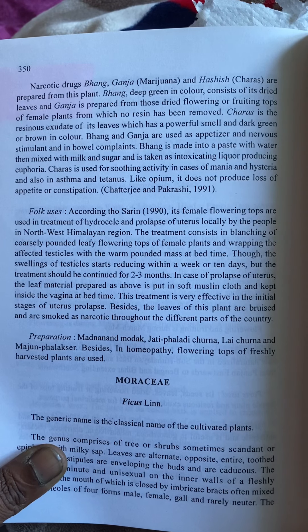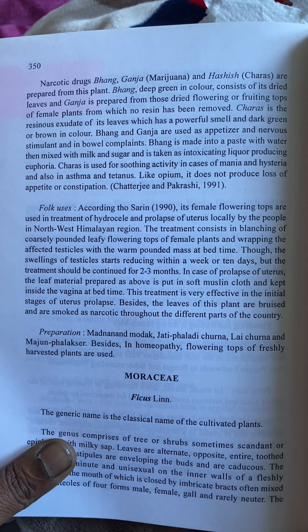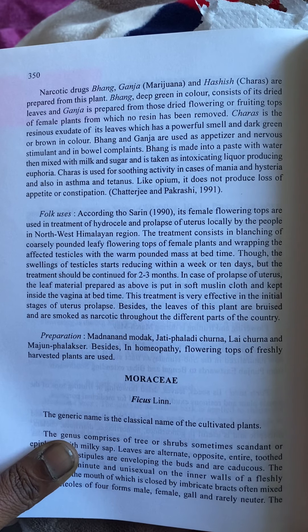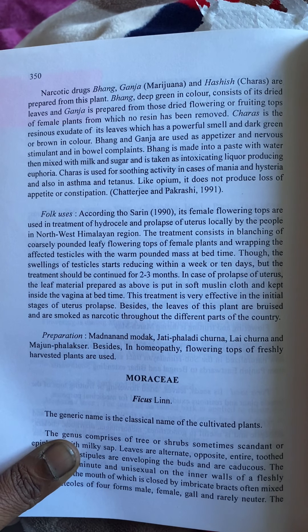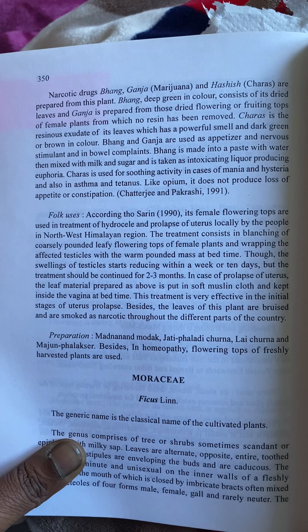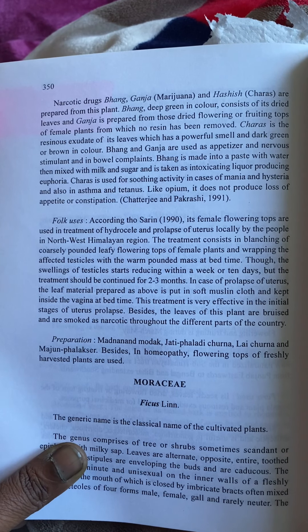According to Sarin in 1990, the female flowering tops are used in treatment of hydrocele and prolapse of uterus by people in the northwest Himalayan region. The treatment consists of blanching coarsely pounded leaves and flowering tops of female plants and wrapping the affected testicles with the warm pounded mass at bedtime. The swellings of testicles start reducing within a week or 10 days, but the treatment should be continued for 2 to 3 months.